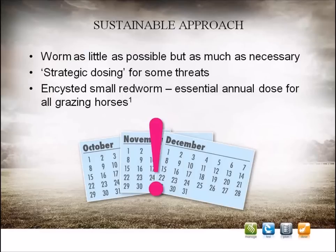In the previous webinar on sustainable worming, we learned that effective control of equine parasites means keeping control of the burden in an individual horse, but just as importantly, preventing the buildup of eggs and larvae on the pasture. As well as being effective in the short term, this approach must be planned and targeted in such a way as to make it sustainable for long-term use.